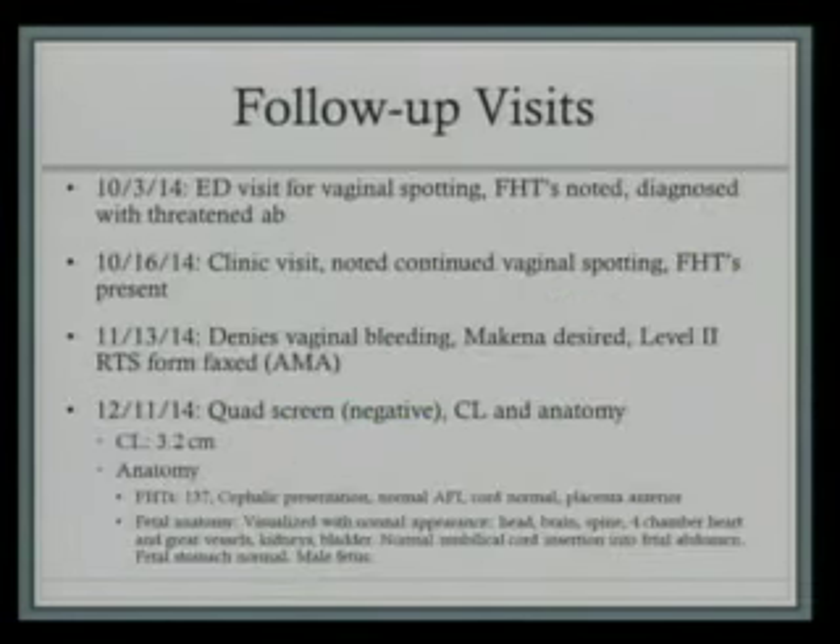These are some of her notable follow-up visits. On October 3rd, she presented to the emergency department for spotting. She was seen by an OB in the ER. Fetal heart tones were found with transvaginal ultrasound, and she was diagnosed with a threatened abortion and discharged home. She then presented for a clinic visit two weeks later with continued spotting but still had fetal heart tones, so we followed her up again. A month later, she presented for another prenatal visit, and her vaginal bleeding had ceased. She was offered Makena for her previous preterm delivery at seven months, which she desired, so they set her up with a social worker to try and get that started.